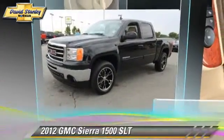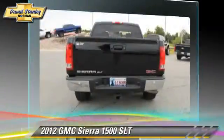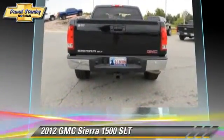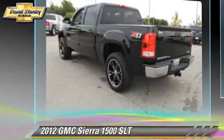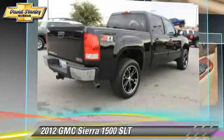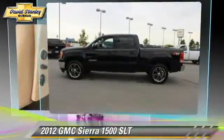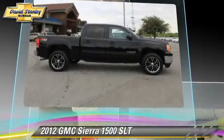The 2012 GMC Sierra 1500 SLT. This is a pickup truck powered by a 5.3-liter V8 engine with a 6-speed automatic transmission. This four-wheel drive pickup truck with fewer than 10,000 miles on the odometer gets up to 18 miles per gallon.